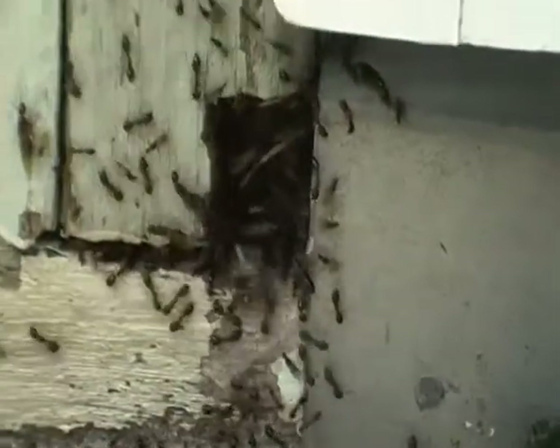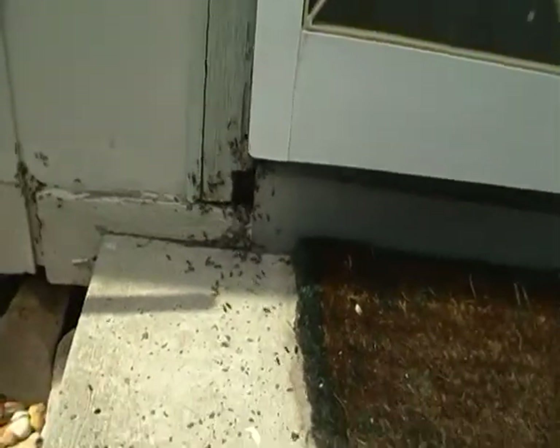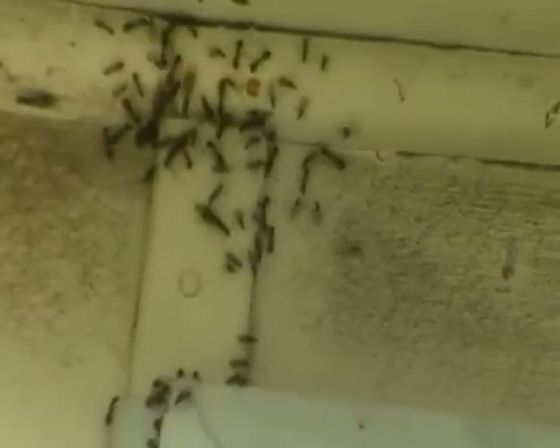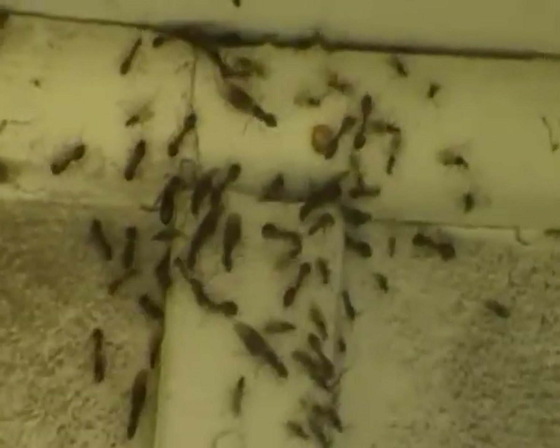I would say there are thousands of them. There's this exit point down here as I was showing you, and they're also up the top here doing exactly the same thing — manic.